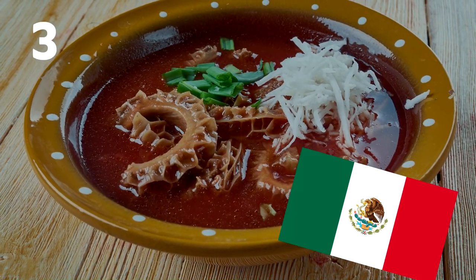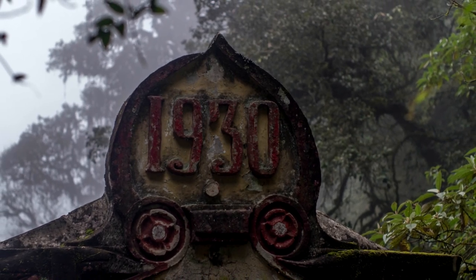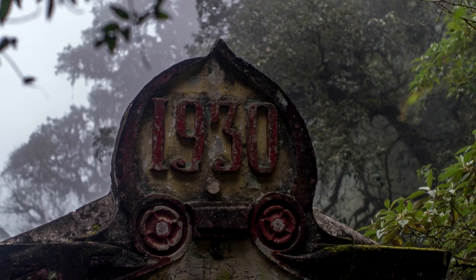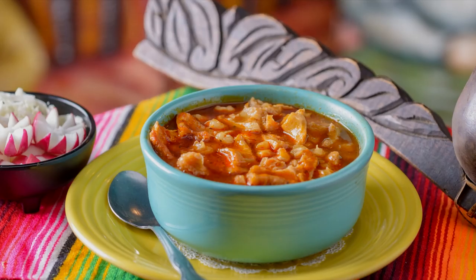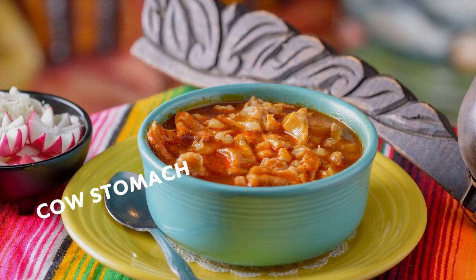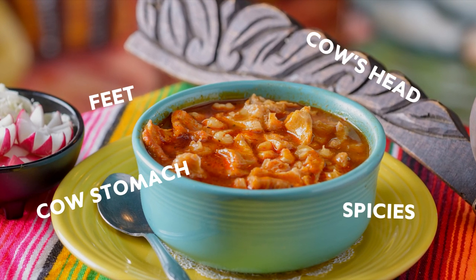Number 3: Mexico — menudo. Menudo has been a traditional Mexican breakfast since the 1930s. They created this dish to get rid of hangovers. It's a heavy soup containing a cow's stomach, the whole cow's head, feet, some spices, and chili peppers. Once prepared, it has a texture described as rubbery and gelatinous. Exactly what you want first thing in the morning.